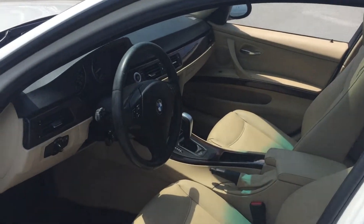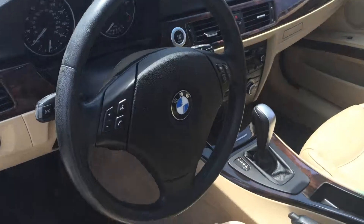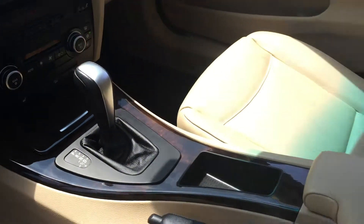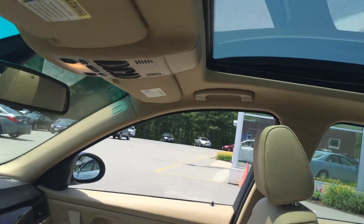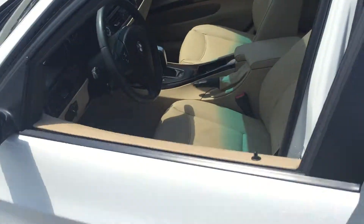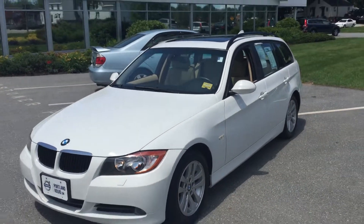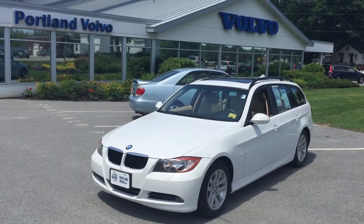Look at the view from the back seat — the driver's getting suntans! It's got controls on the steering wheel, gauges, push-button start, heated front seats, and beautiful wood inlays. This is just beautiful. Come on down to Portland Volvo and check out this 2007 BMW 3 Series wagon.